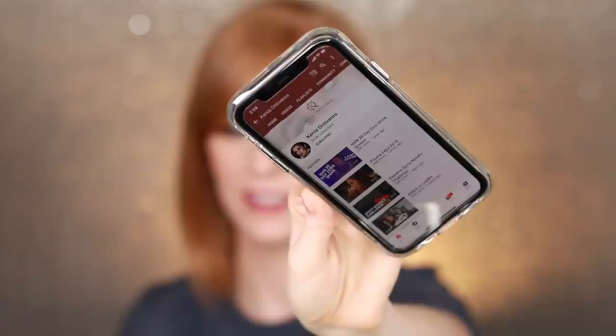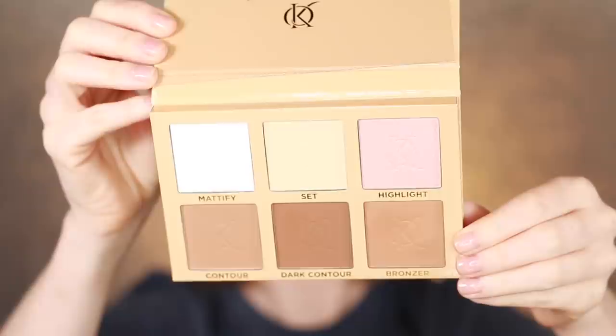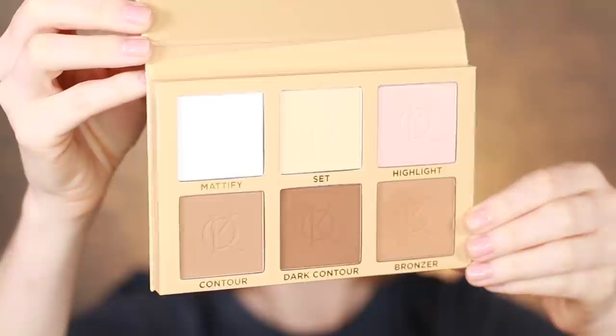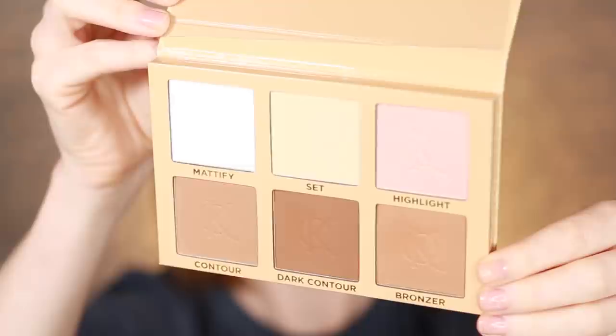The next item is by a creator I'd never heard of before — it's Kenya Ontiveros. She has a YouTube channel. It's the Kenya Ontiveros Beauty Set and Define Kit for $42. What you get in this kit are six pans of pressed powders: a contour, a dark contour, a bronzer with some shimmer, a mattify powder, a set powder, and a highlight with some shimmer.